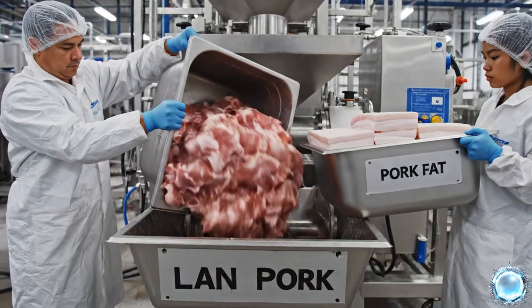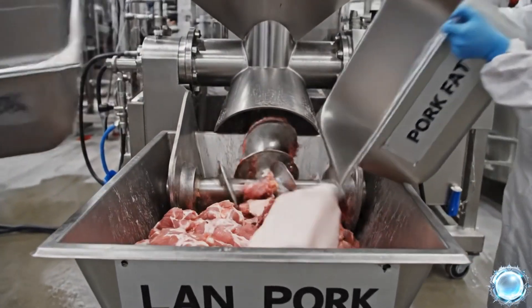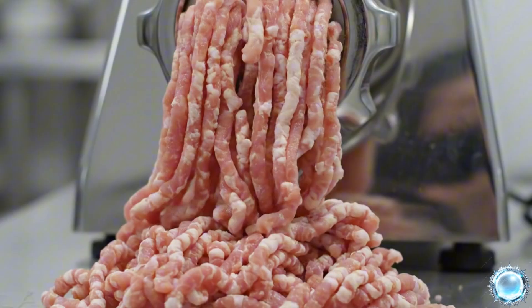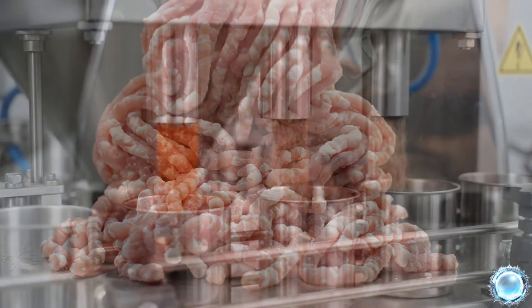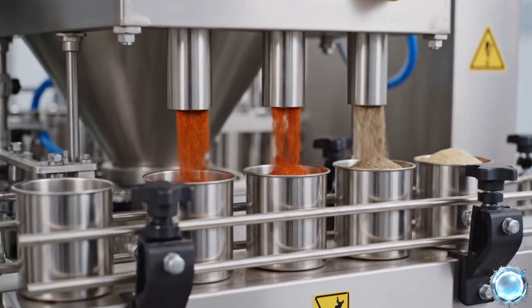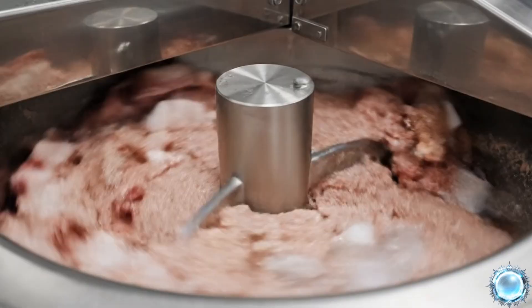The industrial grinder creates a consistent base for every sausage recipe. Lean meat and fat are combined to achieve the recipe's exact ratio. The first grind creates a coarse mix that maintains a clear fat-to-lean structure. Automated dosing units measure each spice down to the gram. A bowl cutter blends meat, fat, spices, and ice into a fine, cohesive emulsion.